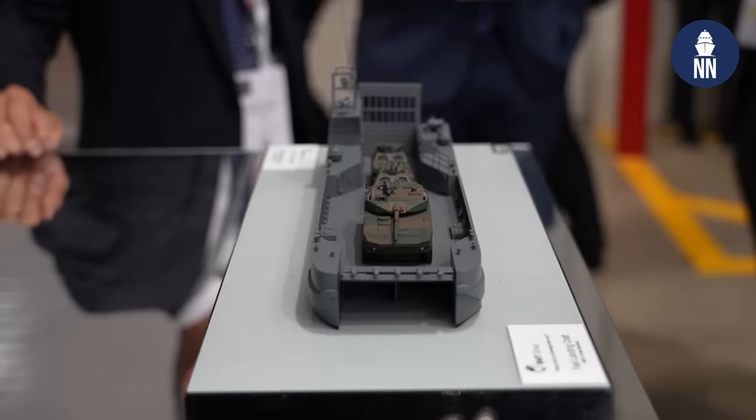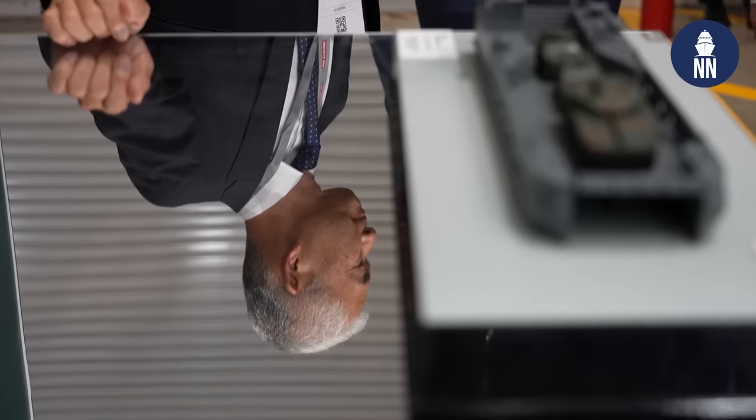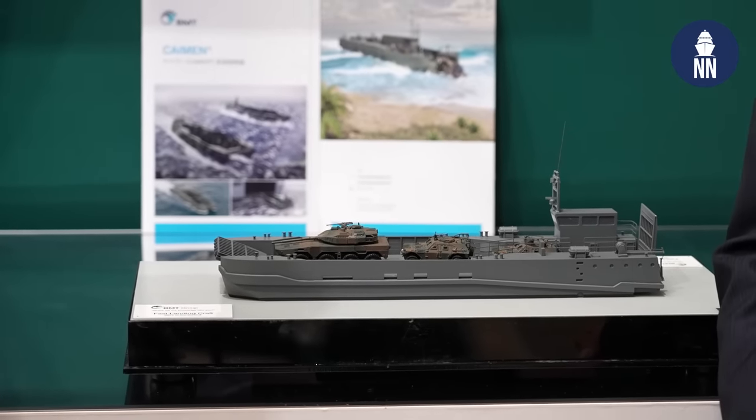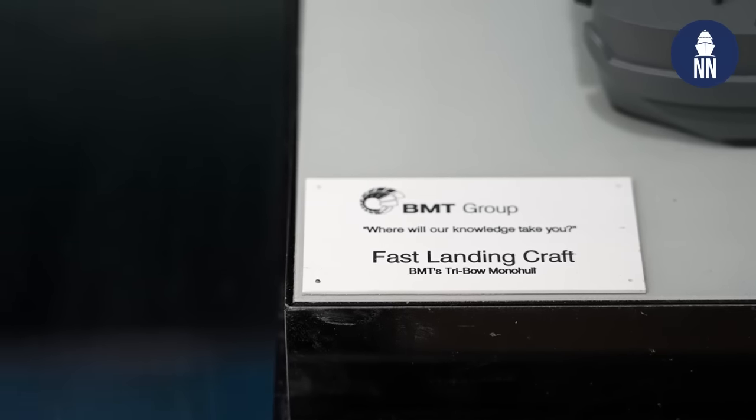We are now at the booth of British ship design company BMT Group. You're showcasing the scale model of the Cayman landing craft. There's a program in Japan to provide such vessels to the amphibious brigade of the Japan Ground Self-Defense Force. Can you please tell us more?